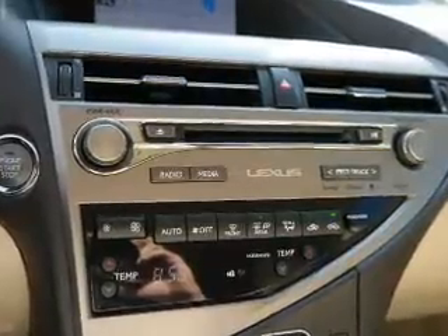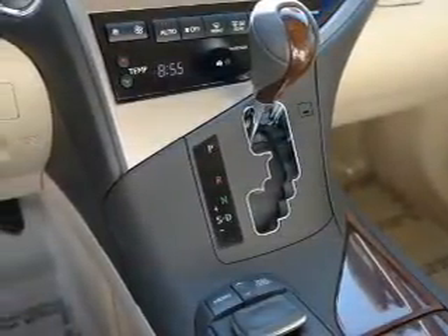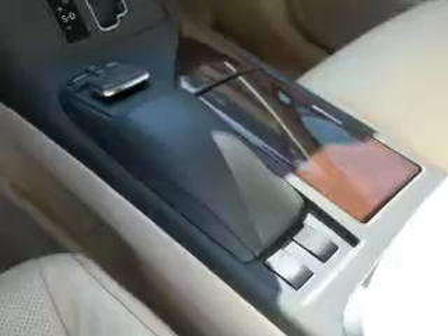Inside you'll find Bluetooth connectivity, an auxiliary input, steering wheel controls, a premium sound system, push button start, automatic climate control. Curtain head airbags, front airbags, side airbags, and side impact door beams.